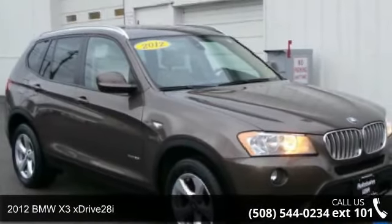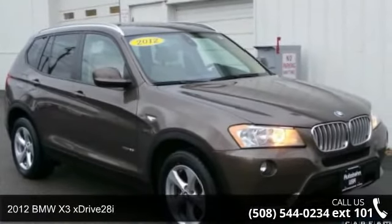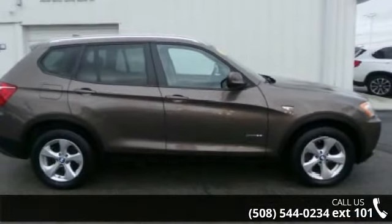Step into the 2012 BMW X3 xDrive 28i. If you are looking for a first-class ride, you have found it.